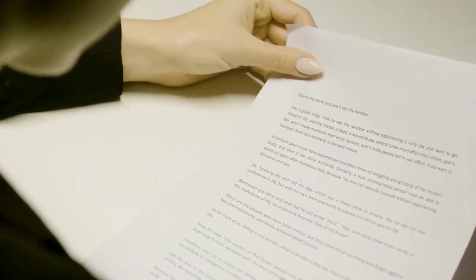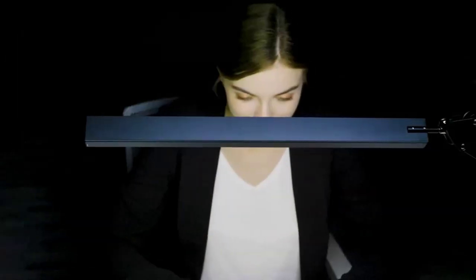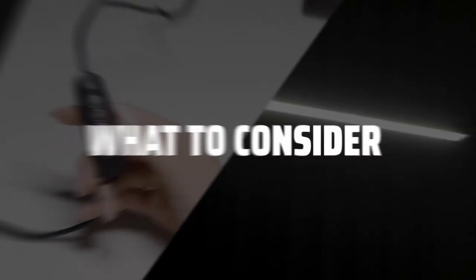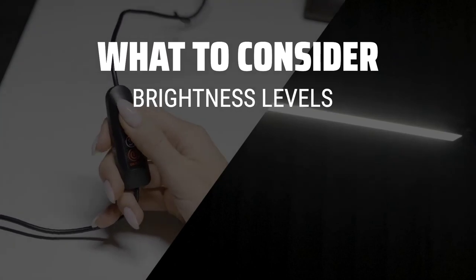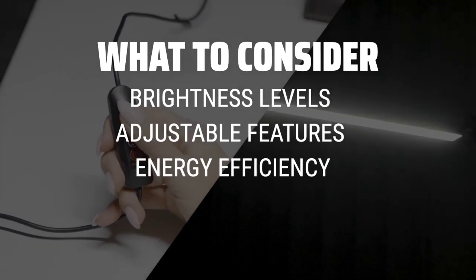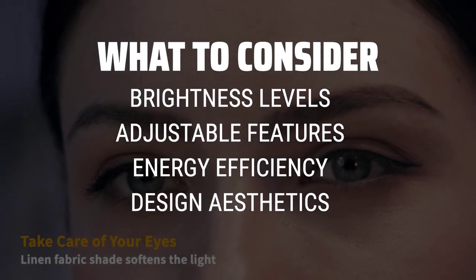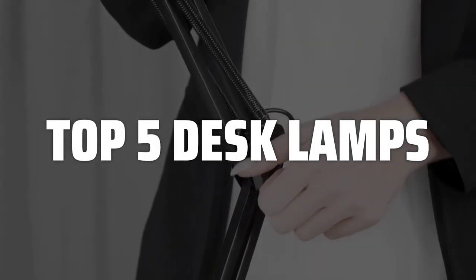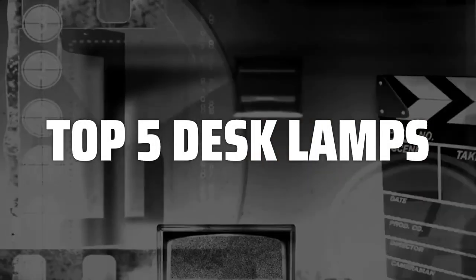The best desk lamps are probably one of the most important accessories for your workspace, providing the perfect lighting for productivity and focus. When choosing a desk lamp, consider factors such as brightness levels, adjustable features, energy efficiency, and design aesthetics to find the perfect fit for your needs. To help you find the right model, we've listed the top 5 desk lamps and their key features, plus the things you need to consider to help you choose the best one for you.